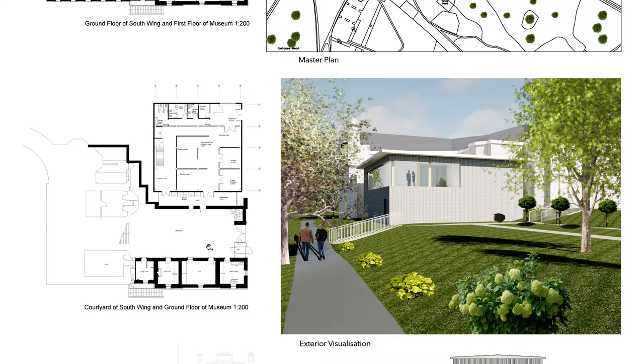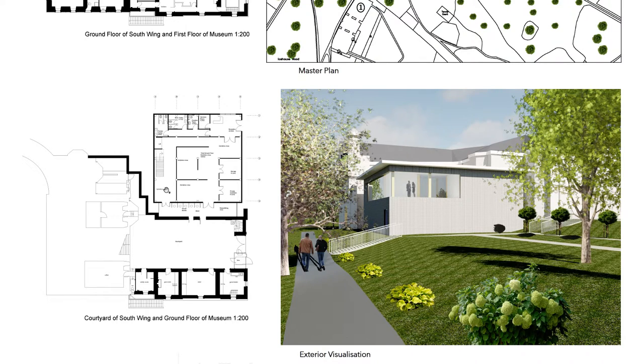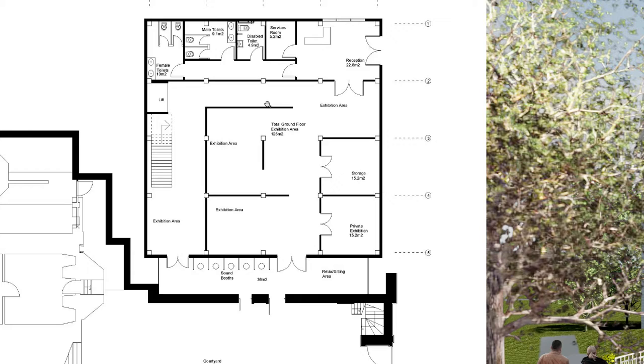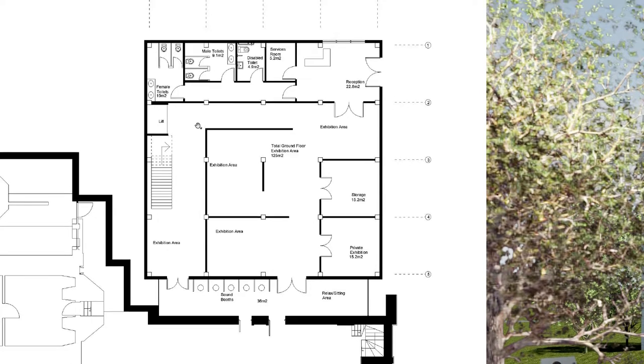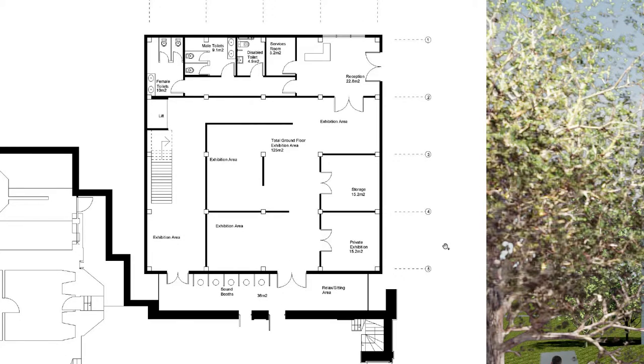Now we move on to the floor plans. The first plan view illustrates the ground floor of the proposed museum along with the existing courtyard of the South Wing, in scale of 1 to 200. The ground floor clearly identifies each space of the floor, the layout of the primary structure columns, which are listed in a grid of A, B, C, D, E and 1, 2, 3, 4, 5. The toilet facilities will be located behind the reception area, including a service room with ventilation systems, which can be easily accessed for maintenance from the entrance, instead of having to walk through the whole museum.